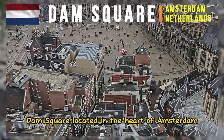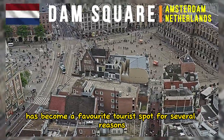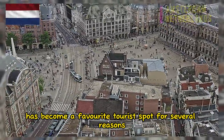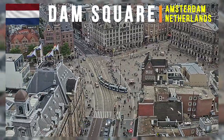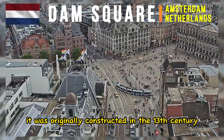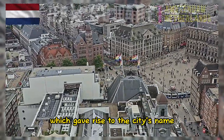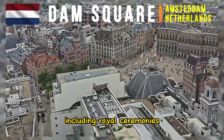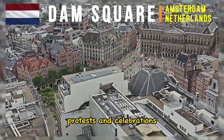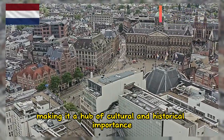Dam Square, located in the heart of Amsterdam, Netherlands, has become a favorite tourist spot for several reasons. It has a rich historical background — originally constructed in the 13th century as a dam across the Amstel River, which gave rise to the city's name. The square has witnessed numerous historical events, including royal ceremonies, protests, and celebrations, making it a hub of cultural and historical importance.